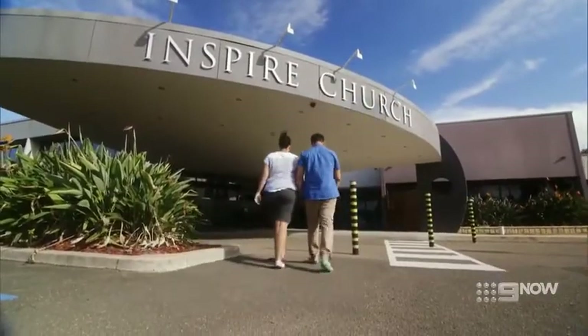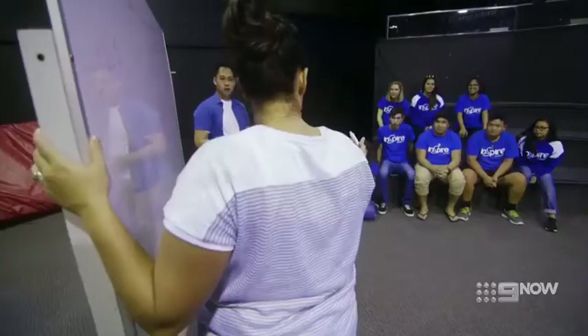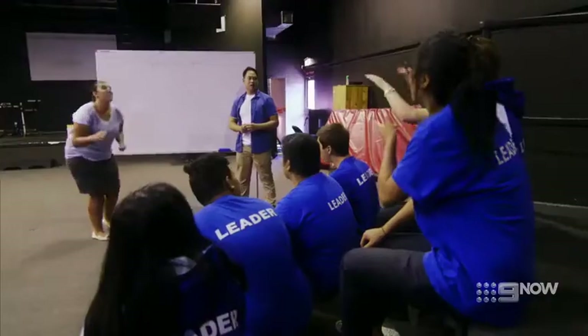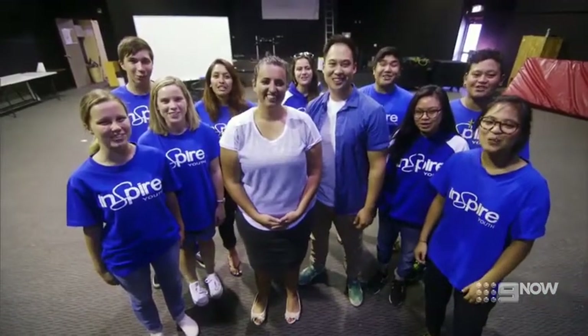We're involved in a youth program that we run through our church. We look after kids from Year 6 to Year 8 — it's called Junior High. The thing we're trying to do is teach these young people that you don't have to try and be a certain somebody to fit in. You're loved by God. You're accepted. And we're starting to see a real change in these young kids.